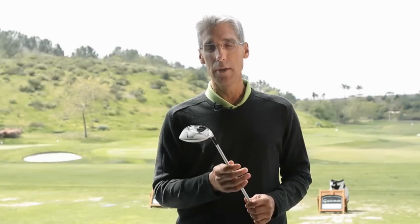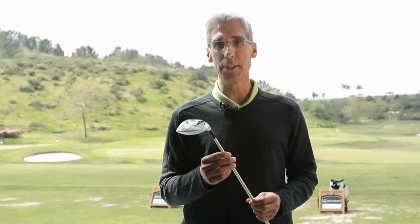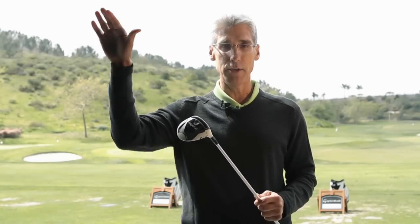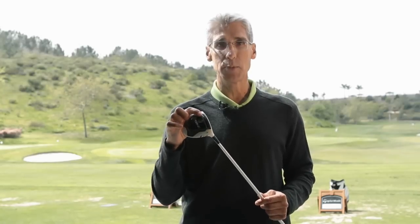We also have on the CCM side the RBZ hockey stick, which has speed blade technology — very similar to what we have in the RocketBallz Fairway Wood. What's going on with the RocketBallz Fairway Wood is we've been able to get additional speed and a more hot trajectory by this speed pocket here.